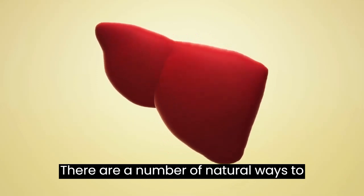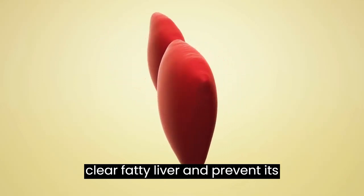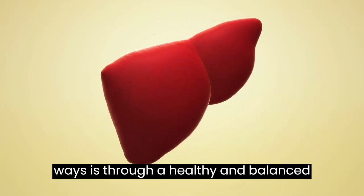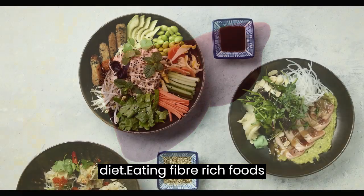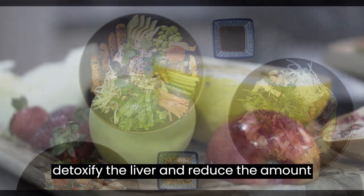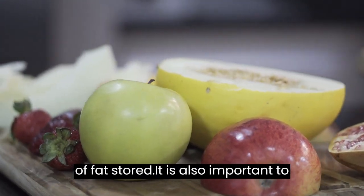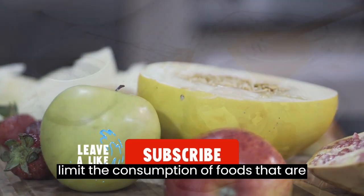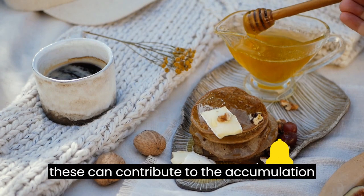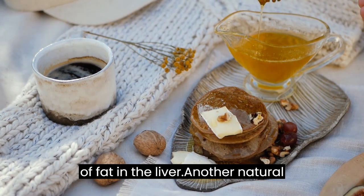There are a number of natural ways to clear fatty liver and prevent its development. One of the most effective ways is through a healthy and balanced diet. Eating fiber-rich foods, such as fruits and vegetables, can help detoxify the liver and reduce the amount of fat stored. It is also important to limit the consumption of foods that are processed and high in saturated fat, as these can contribute to the accumulation of fat in the liver.